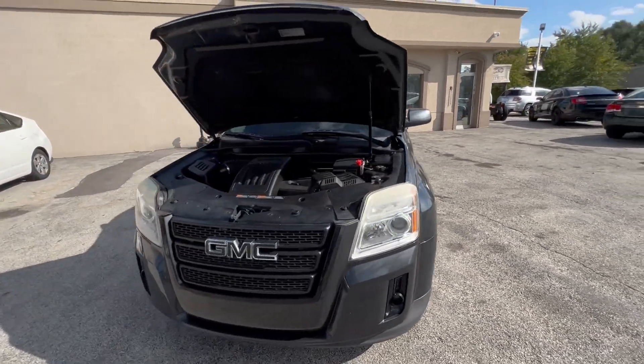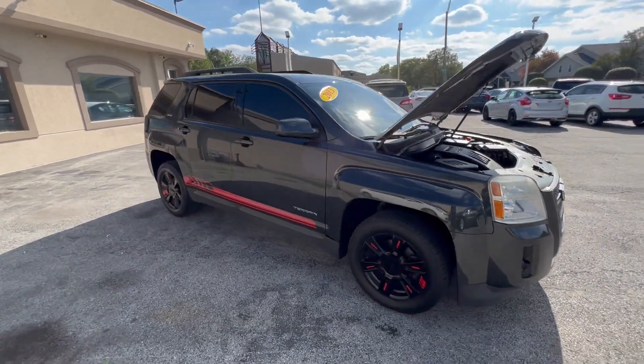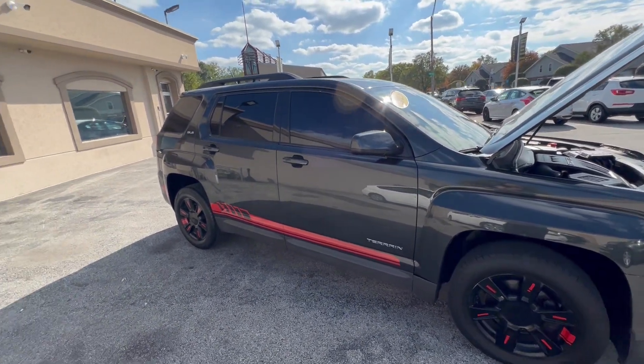Hi everyone, I'm Ed from Mr. C's Automart. Another new arrival — a really nice 2013 Charcoal Dark Gray, it's a metallic color, 2013 GMC Terrain SLE.